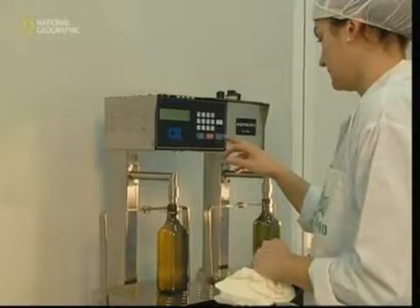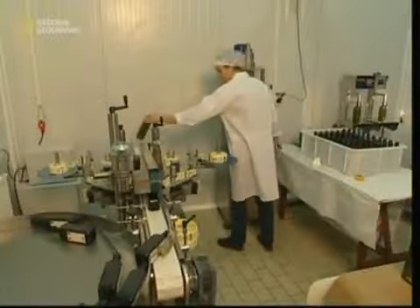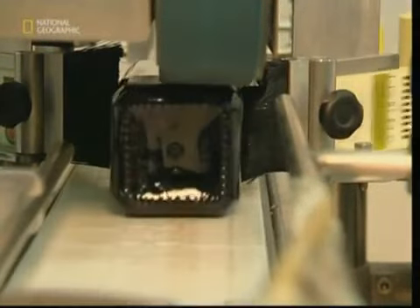Olive oil is usually bottled in green glass, and there's a good reason for this — it helps filter out harmful UV light that can cause it to deteriorate. Finally, the bottles are sealed and labeled up, ready to be shipped out to homes and restaurants all over the world.